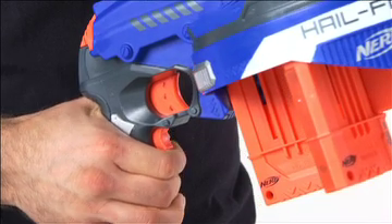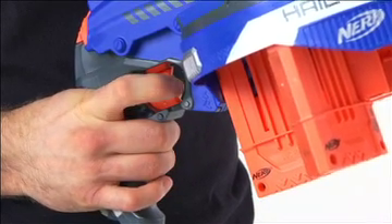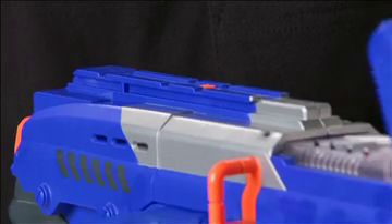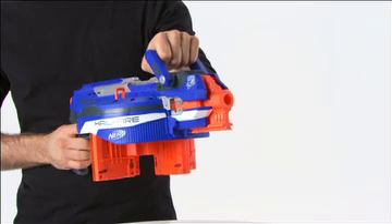Use the acceleration trigger to power up the motor for semi-automatic blasting, the advance handle for better aiming and advancing to the next clip, and the tactical rails, compatible with most N-Strike accessories.